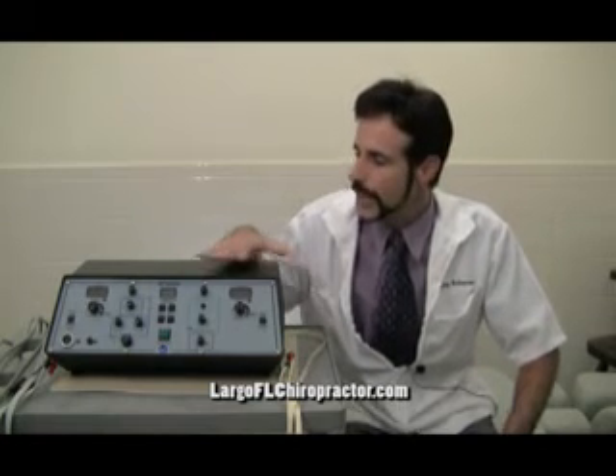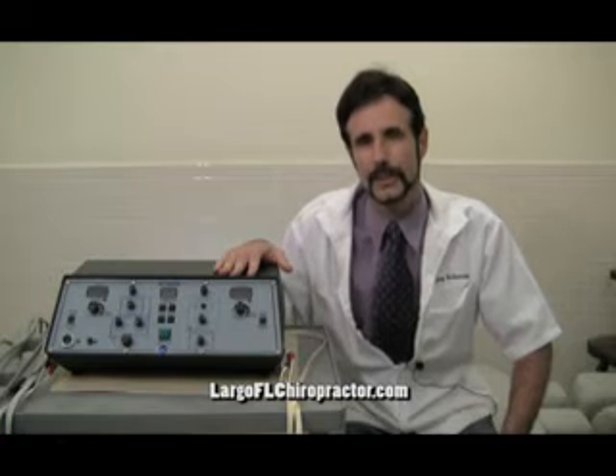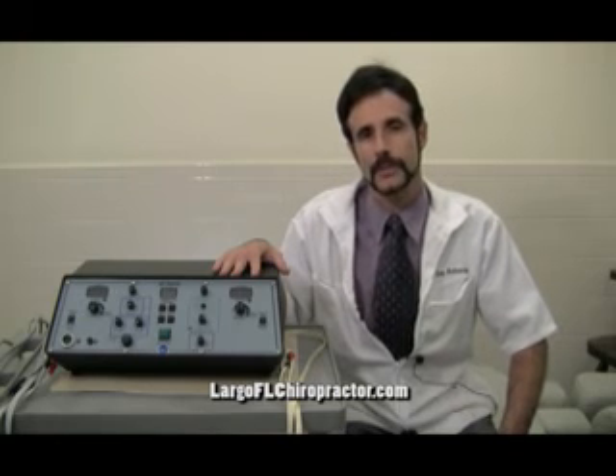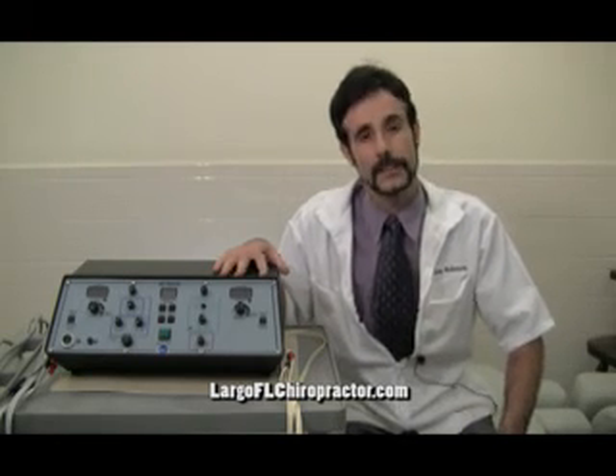By changing how we use this form of modality, it can be very good at helping reduce inflammation and muscle spasm. And this oftentimes is used before we perform certain types of manipulation to help improve the effectiveness of that therapy.